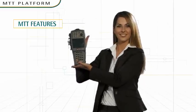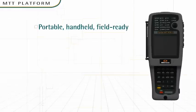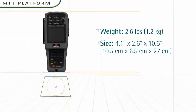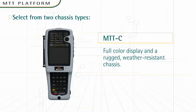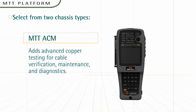Let's explore the major features that make the MTT solution so versatile, powerful, and easy to use. The MTT solution is a portable handheld device — it weighs only 2.6 pounds. You can select from two chassis types: MTT-C has a full-color display and a rugged, weather-resistant chassis. MTT-ACM adds advanced copper testing for cable verification, maintenance, and diagnostics.